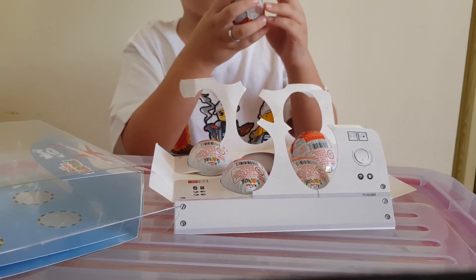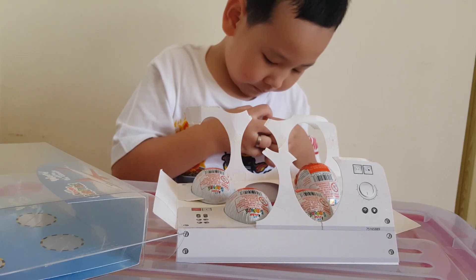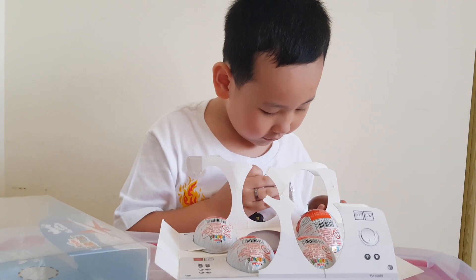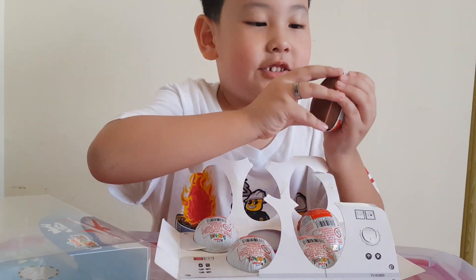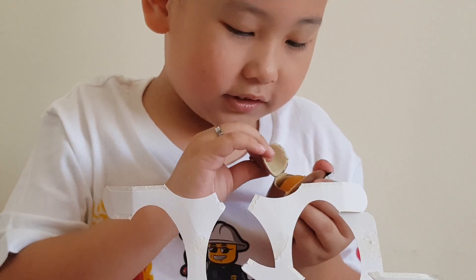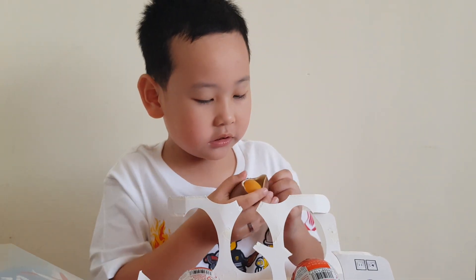Now first I'll open this one. Let's see. It's chocolate, and you can eat those chocolates. Mmm, yum. Let's eat it later.